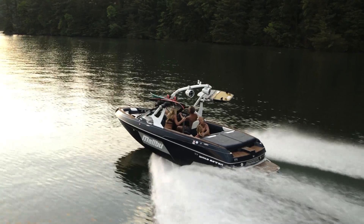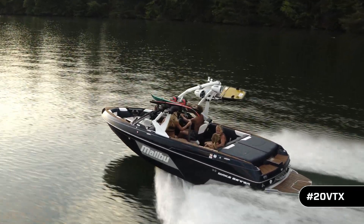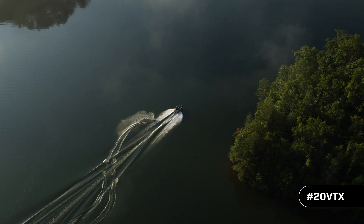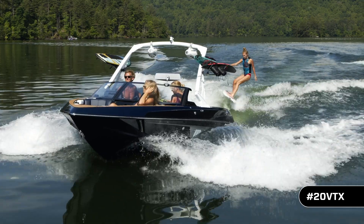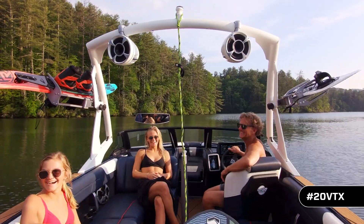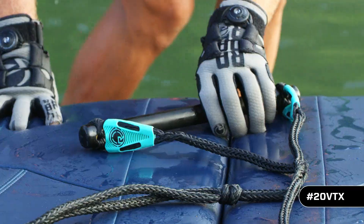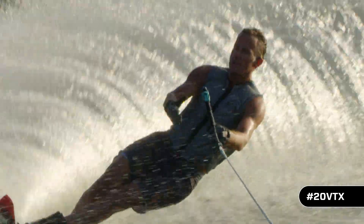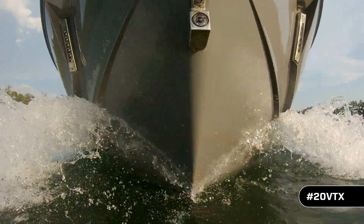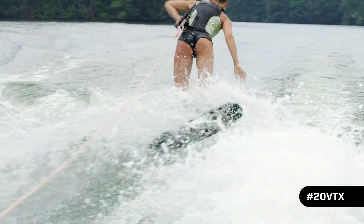VTX stands for versatility, and the Wake Setter 20 VTX is simply a marine engineering marvel designed for families that love to ski on glass in the morning and make great wakes for surfing and wakeboarding in the afternoon. Malibu is the boat manufacturer that brought wake sports to the masses, but still knows how to design from its roots — tournament water skiing. The engineers at Malibu put in countless hours developing the hull design for the 20 VTX, the greatest crossover boat in water sports history.